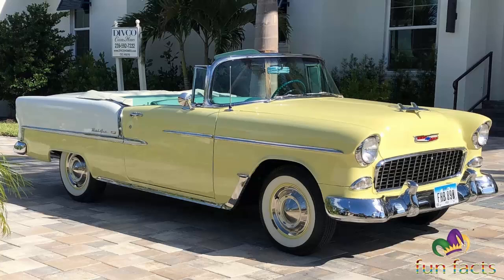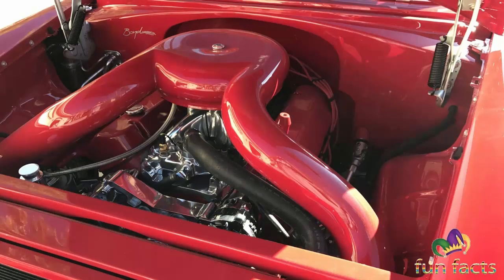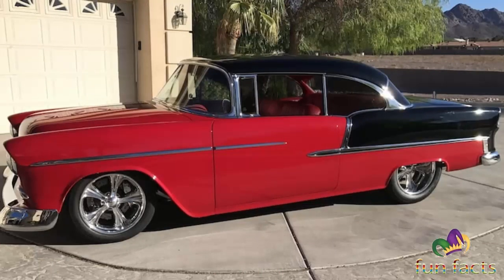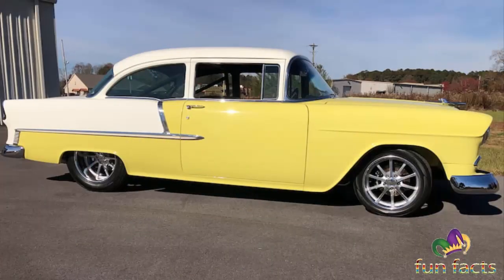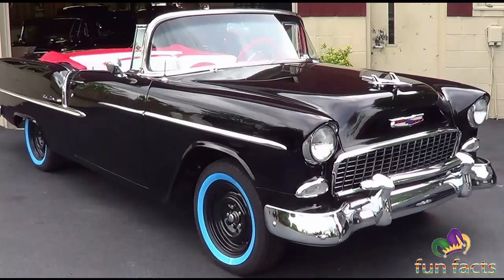The 1956 Bel Air received a facelift with a more conventional full-width grille, pleasing those customers who didn't favor the Ferrari-inspired 1955 front end. From 1955 to 1957, production of the two-door Nomad station wagon was assigned to the Bel Air series. Although its body and trim were unique to that model, prior to becoming a regular production model, the Nomad first appeared as a Corvette-based concept vehicle in 1954. Chevrolet has since unveiled two concept cars bearing the Nomad name, most recently in 1999.